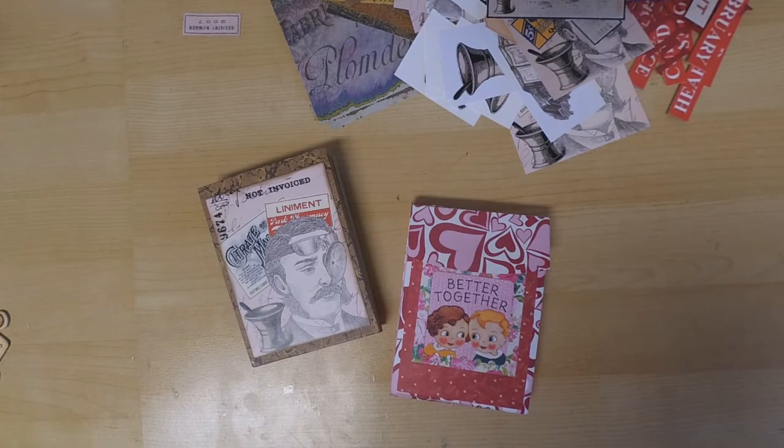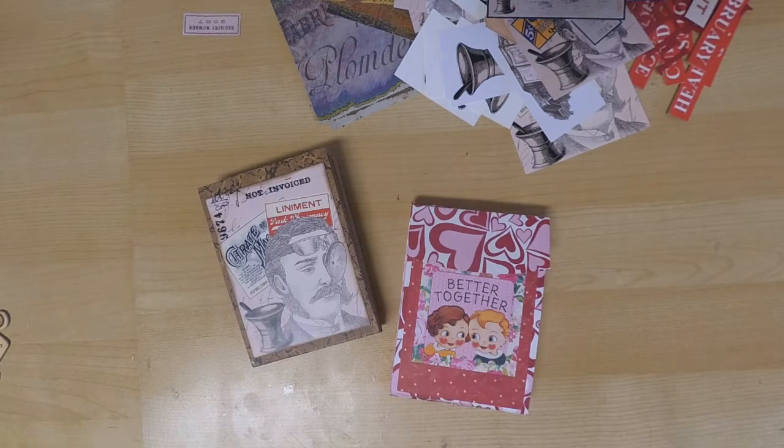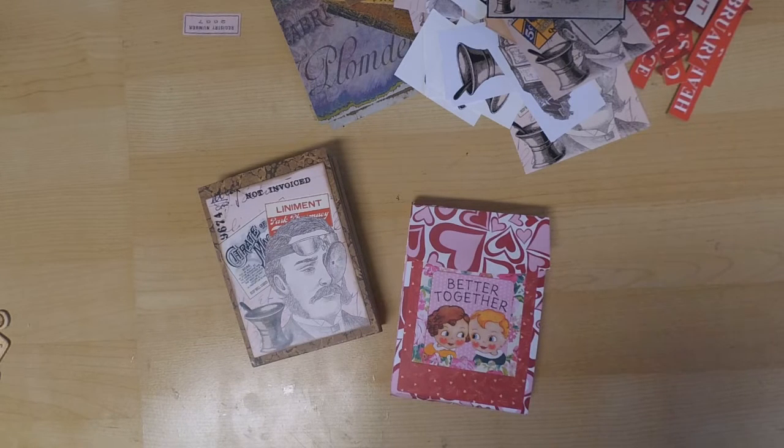Hi everyone, it's Monica and welcome back to Tailor-Made Cards For You. It's the beginning of February, which means it's only a couple of weeks until Valentine's Day, so I thought I would go ahead and create a final Valentine's Day project for the challenge going on over at my blog, Tailor-Made Cards For You. The theme is going to be love potions.